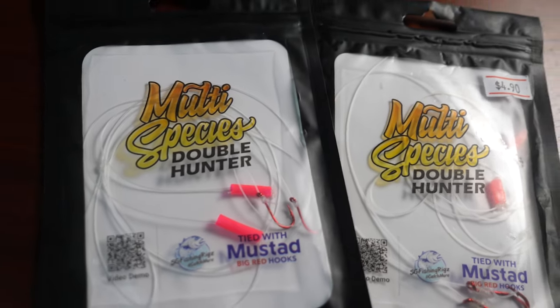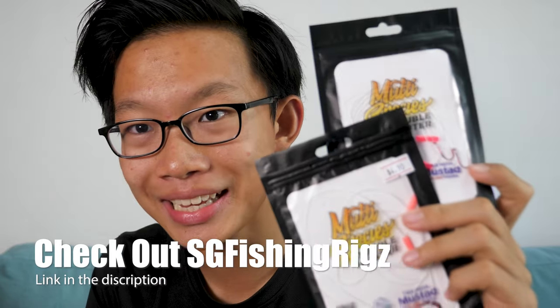I'm using the SG Fishing Rigs Multi-Species Double Hunter today and these rigs are perfect if you want to switch out on the size of the hooks. All you have to do is buy a range of them. Do check out SG Fishing Rigs in the link in the description if you're interested in rigs, lures and awesome rods.